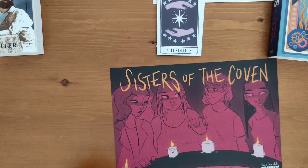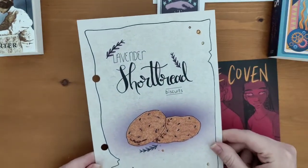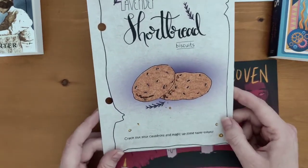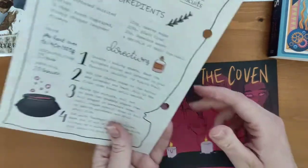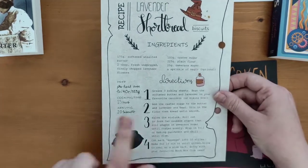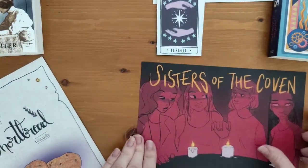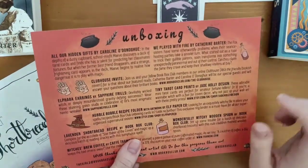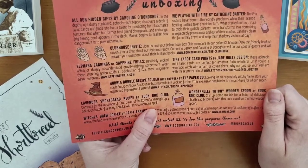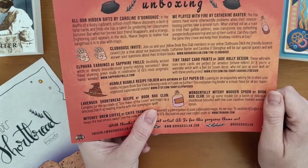Next there's a lavender shortbread biscuits recipe card that's hole-punched so you can put it in your ring binder. It says: crack out your cauldrons, magic up some tasty treats. The Lavender Shortbread Recipe by Book Box Club — complete for the accolade of Star Baker of the Coven and magic up a delicious batch of reading snacks with this sumptuous spell. It looks very nice; I love the images on here.